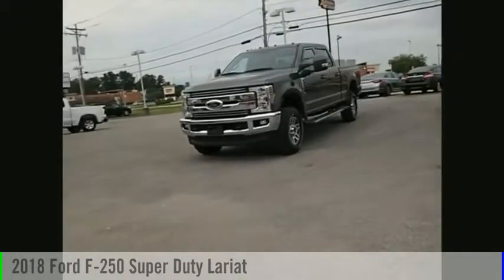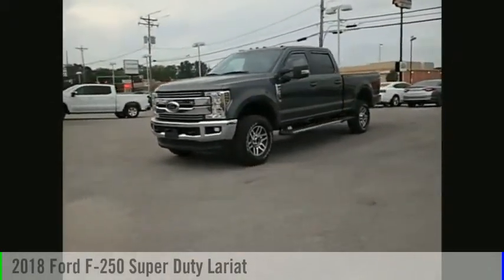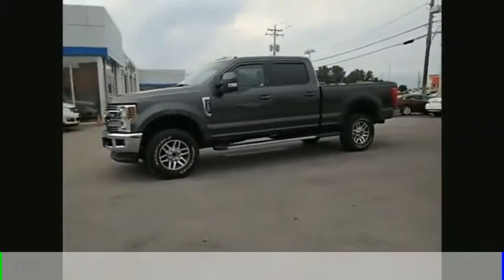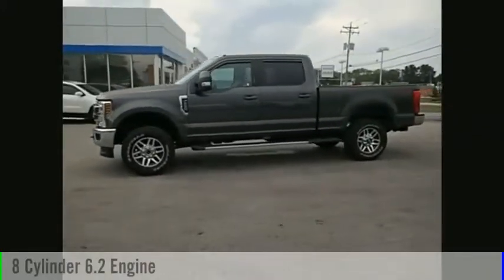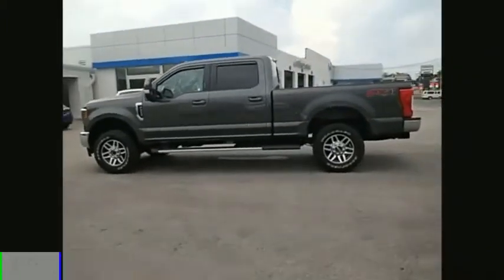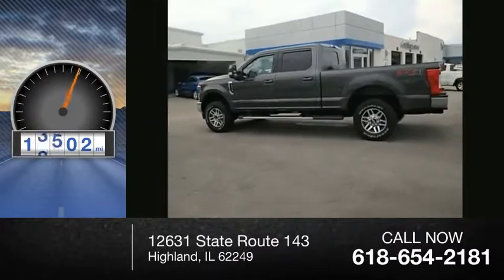Make a great choice today with the 2018 F-250 Super Duty. This vehicle is powered by a 4-wheel drive, 8-cylinder, 6.2-liter engine, and comes with a 6-speed automatic transmission. This vehicle has less than 15,000 miles.